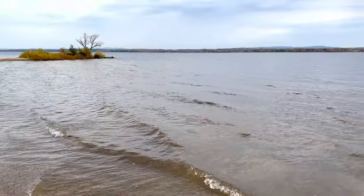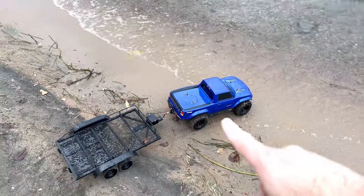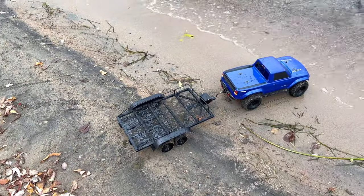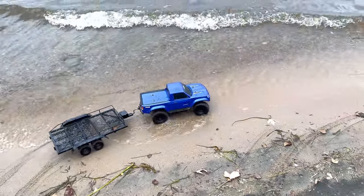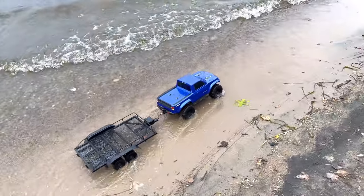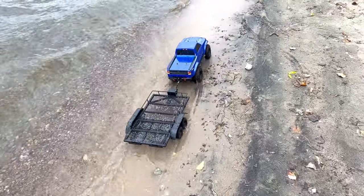Hello everyone. Today we're here at this lake and we have our blue truck and trailer. We're going to go look for some sea animal toys here along the shore. Let me know if you see anything.